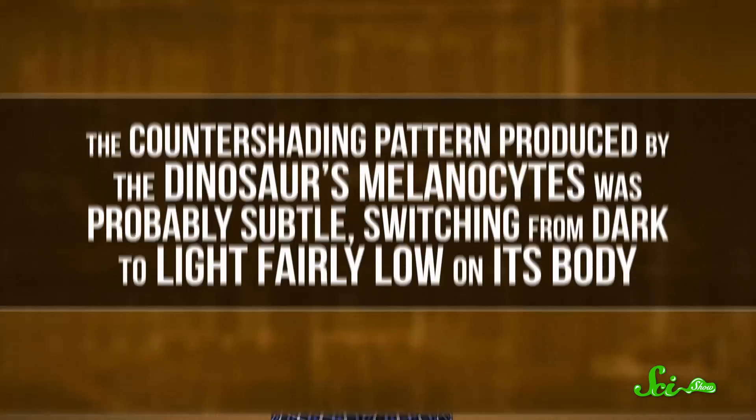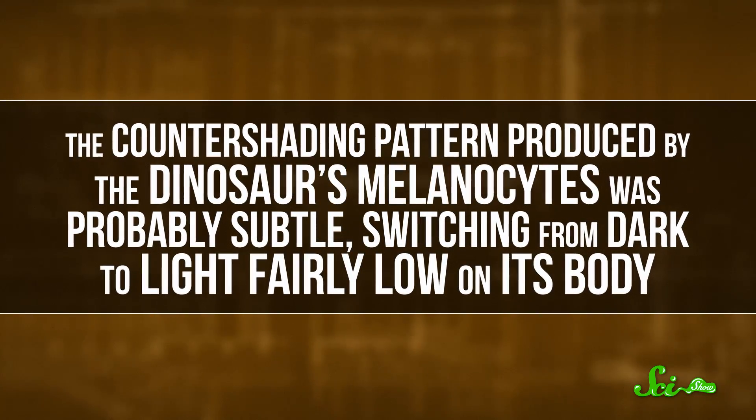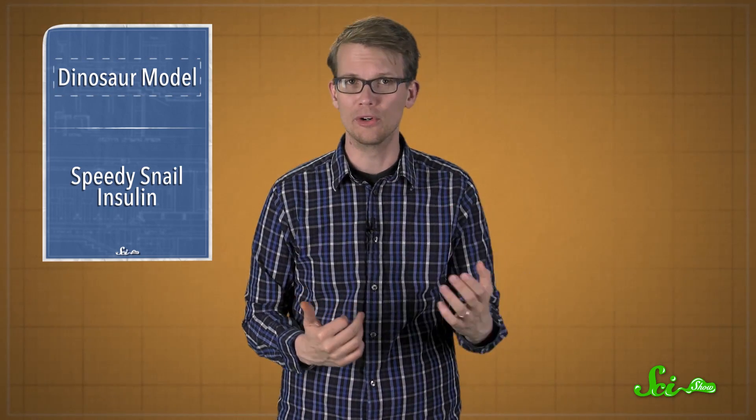Just like forest dwellers today, the countershading pattern produced by the dinosaur's melanocytes was probably subtle, switching from dark to light fairly low on its body. The fact that countershading evolved at all means some predatory dinosaurs may have had vision similar to current animals that hunt. The researchers hope that more well-preserved fossils will help them paint a more complete picture of how dinosaurs looked and how they saw the world.